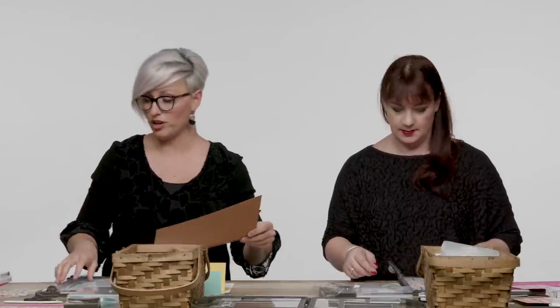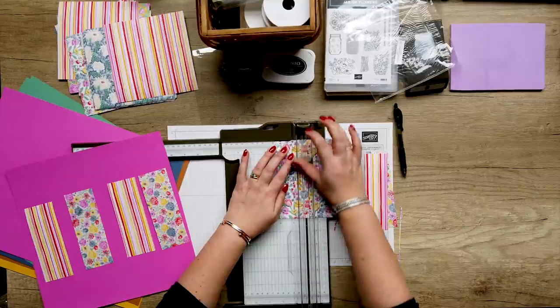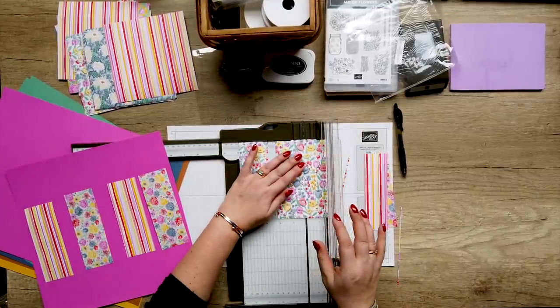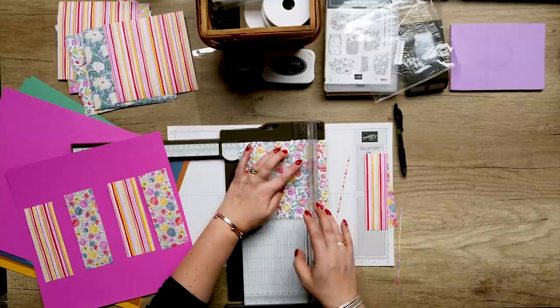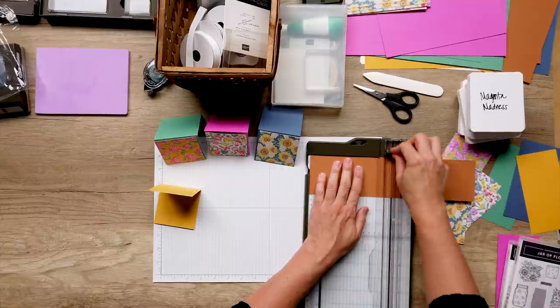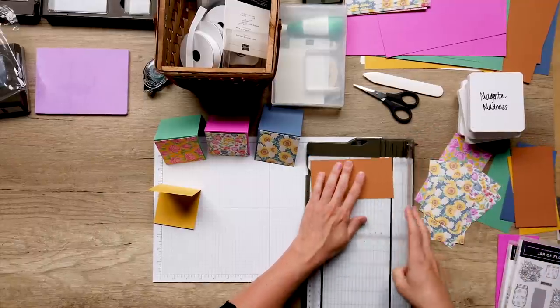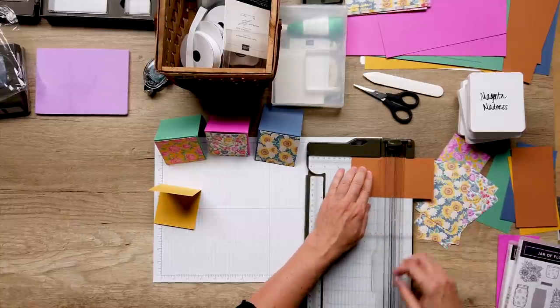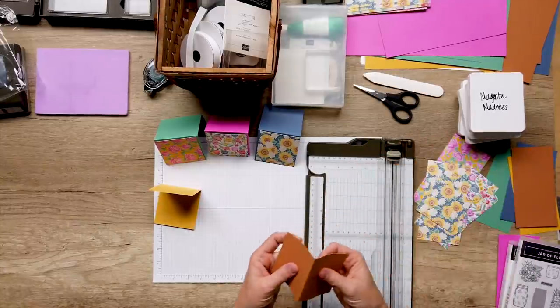That's a different one again — I like them all. Yes, me too. So I'm going to have that one, I think. Right, I now need to work with paper snips and stuff, and then ribbon and things.